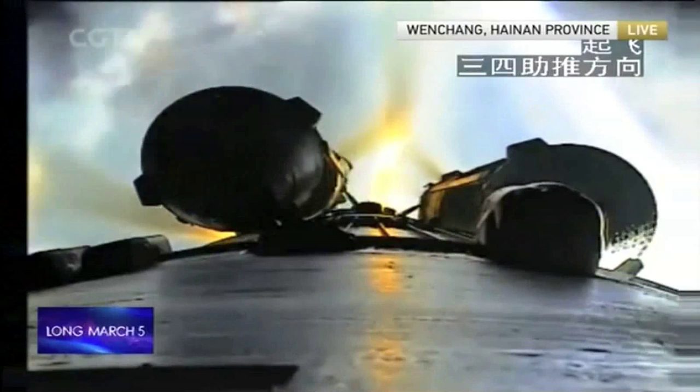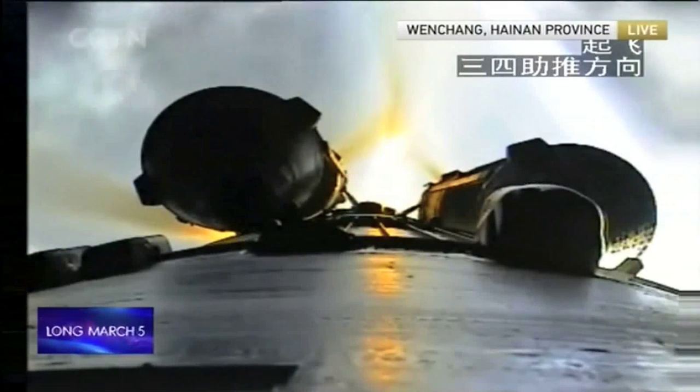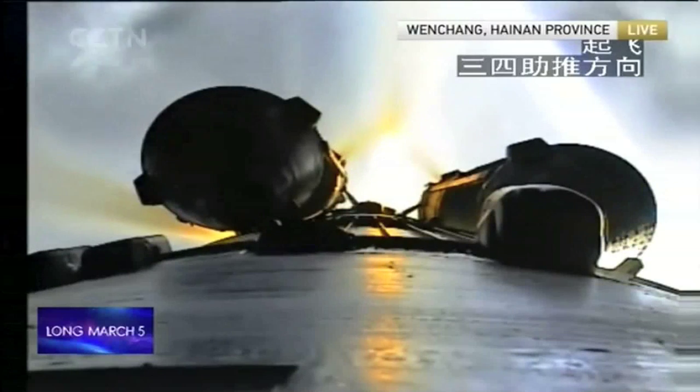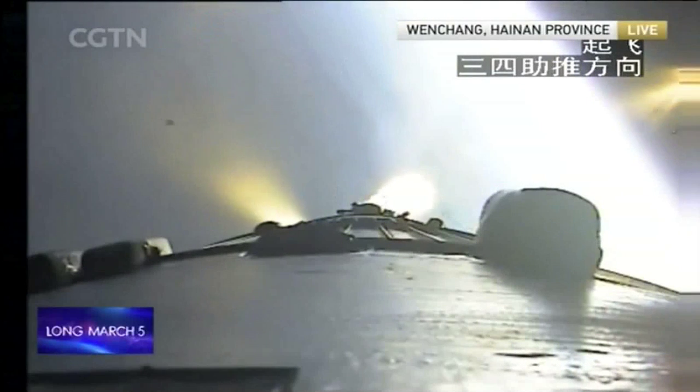The burn time for these four boosters is 180 seconds, so they separate from the first stage rocket at about 174 seconds into flight. Separation — you can now see the separation of the four boosters, meaning we are 164 seconds into the flight.